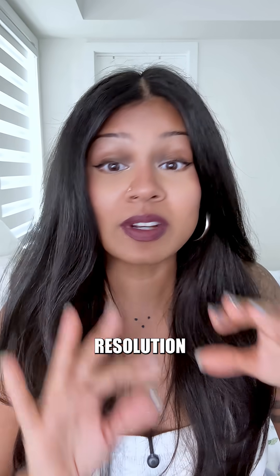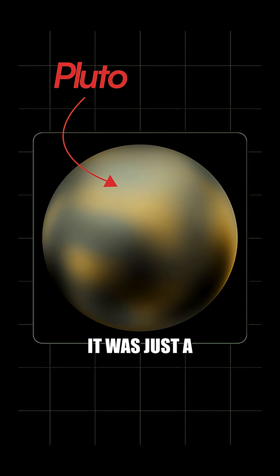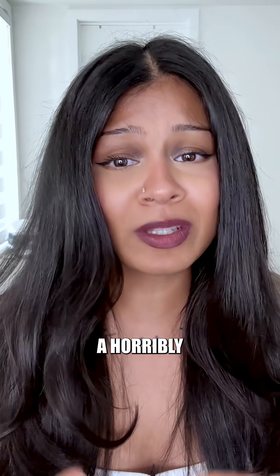Even if the Hubble could stop and focus, resolution would still be a problem. It once gave us the best photo of Pluto, and it was just a pixelated blob. So something like a phone would still be just a blur, and a screen flickering with frame rates of its own would be an even bigger blur. Combining the issues of motion and resolution, we would just get a horribly blurry image.